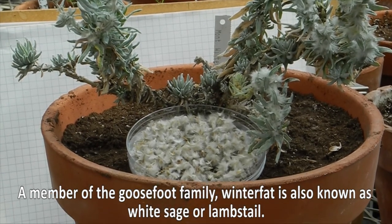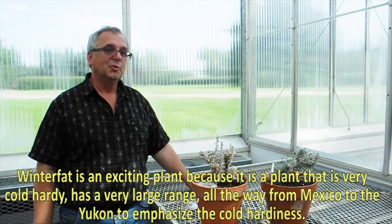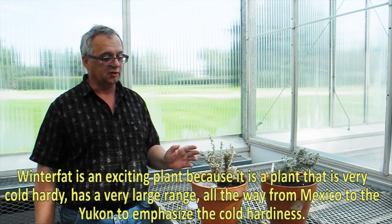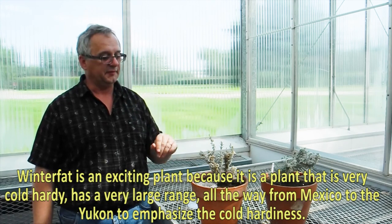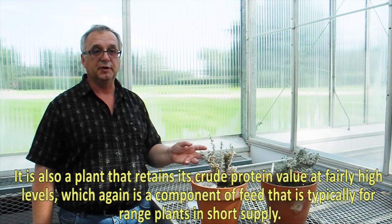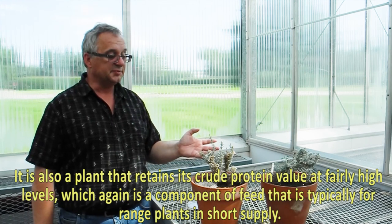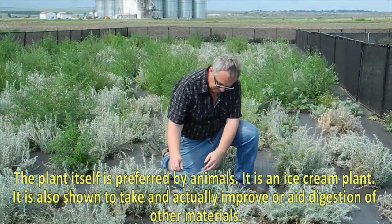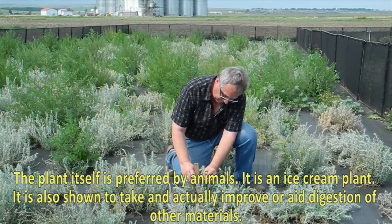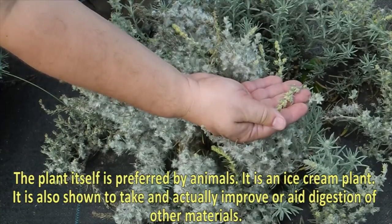A member of the goosefoot family, winter fat is also known as white sage or lamb's tail. Winter fat is an exciting plant because it is very cold hardy, with a very large range from Mexico all the way up into the Yukon, just to emphasize the cold hardiness. It is also a plant that retains its crude protein values at fairly high levels, which is a component of feed typically in short supply for range plants. The plant itself is actually preferred by animals as an ice cream plant, and has also shown to aid digestion of other materials.